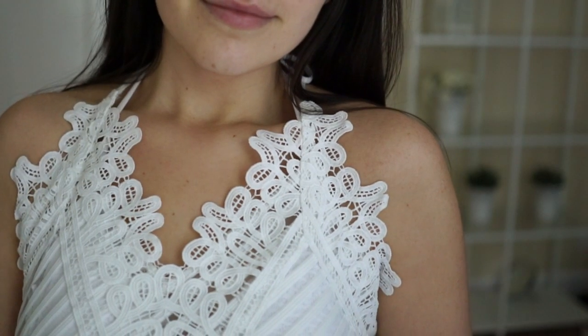Next I have a top that I already wore in my bridal makeup video and a lot of you asked me where it's from. It's a crochet type of top and it's quite see-through so you should wear something underneath. I like the detailing and it looks very clean because of the white. It would be great with some light jeans or a tight body-hugging skirt.